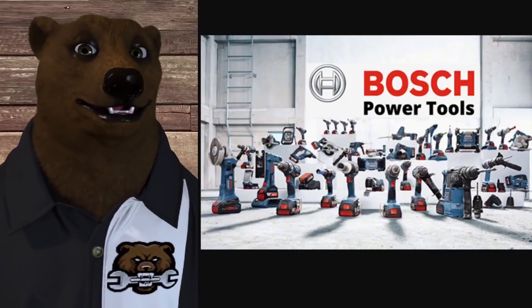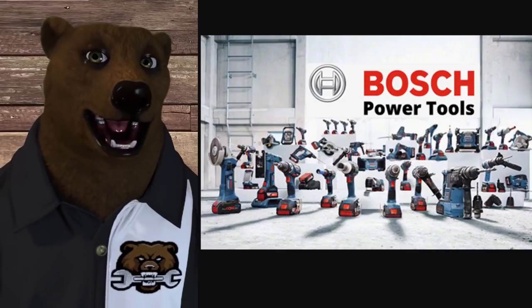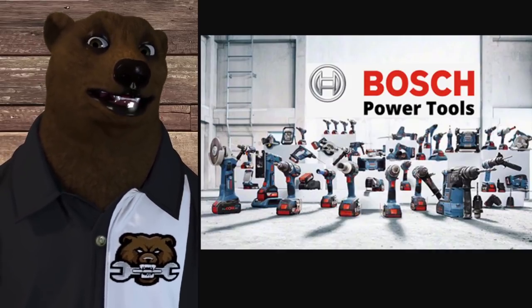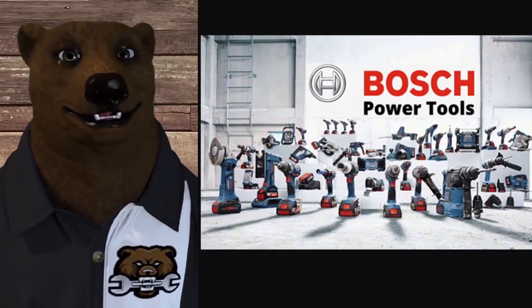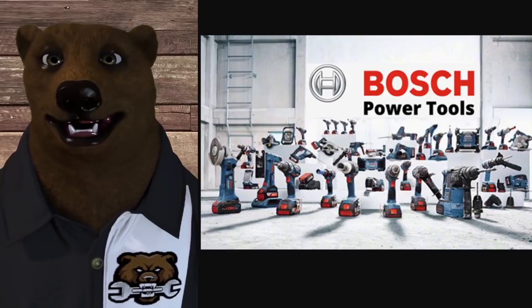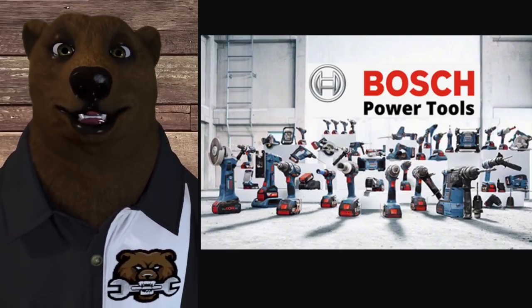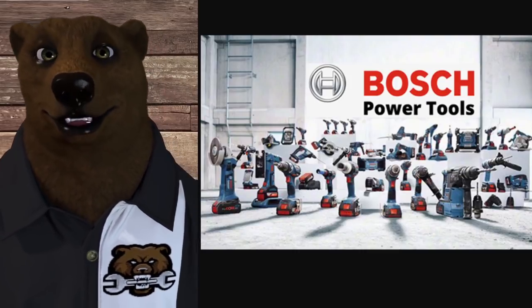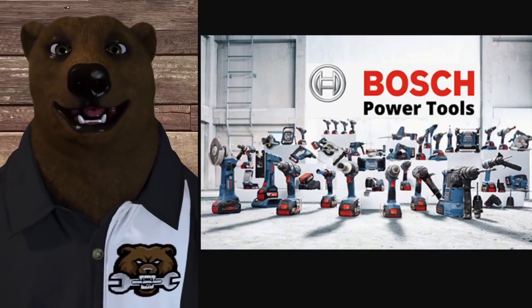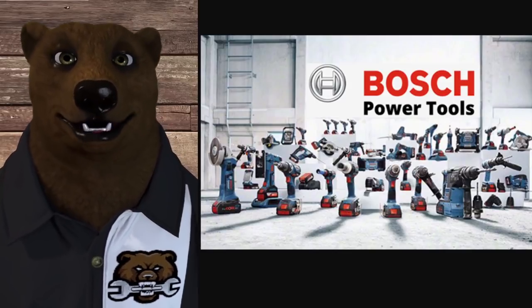We're going alphabetically, no judgments here. Starting with Bosch in the pro category. They give us a one-year warranty by default, but if you register the tool, that bumps up to three years on the tool, two years on the battery, and one year tool replacement with registration.